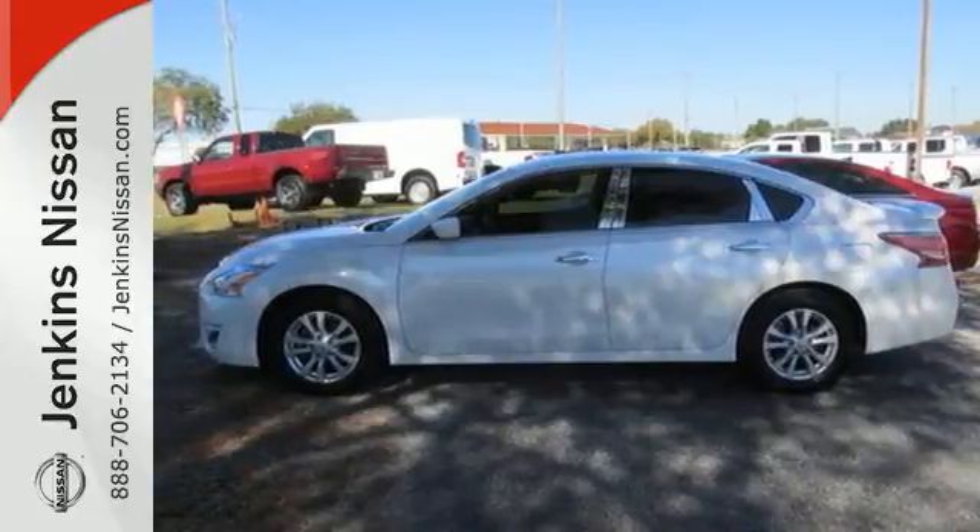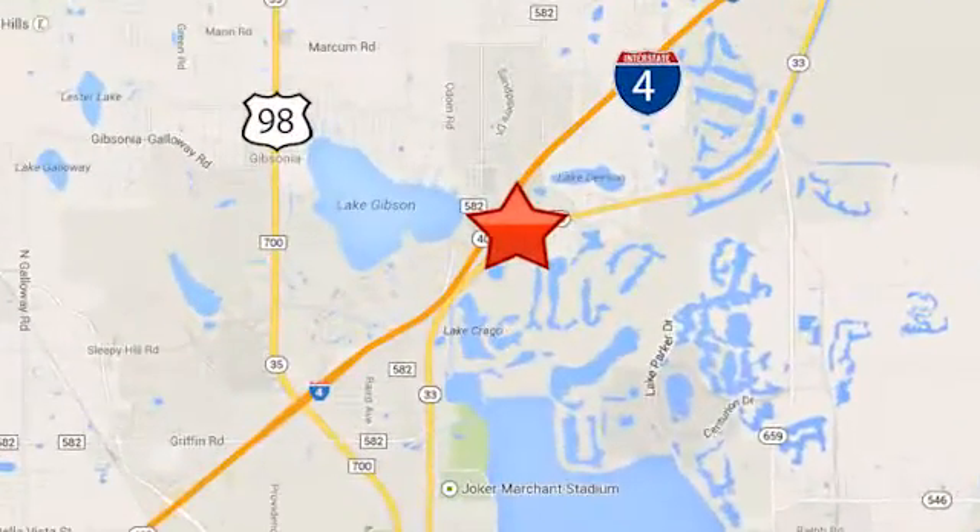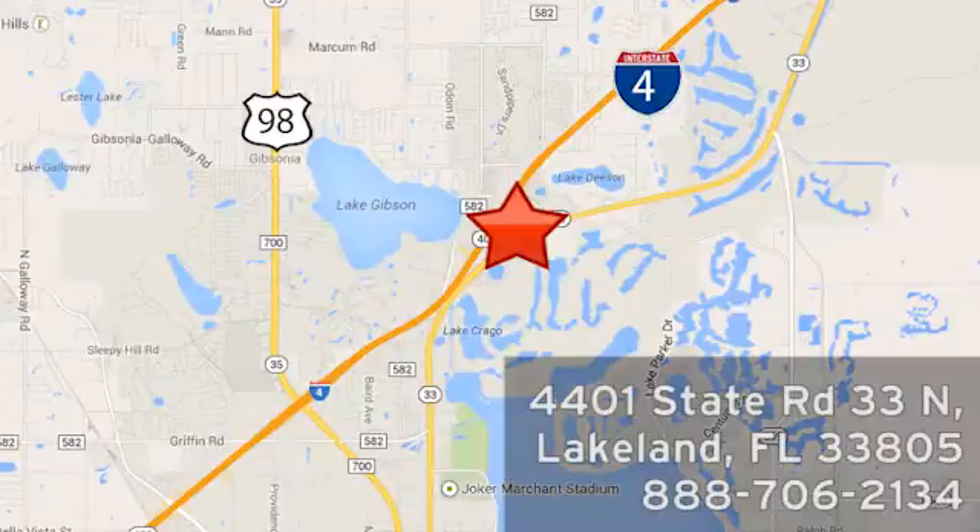Check it out today at Jenkins Nissan — honesty is our policy. We're conveniently located at 4401 State Route 33 North in Lakeland, Florida.